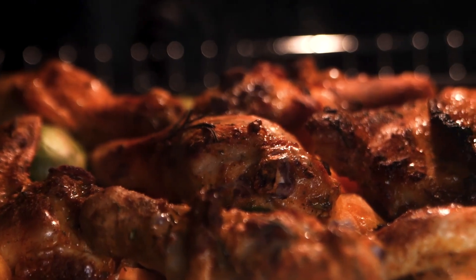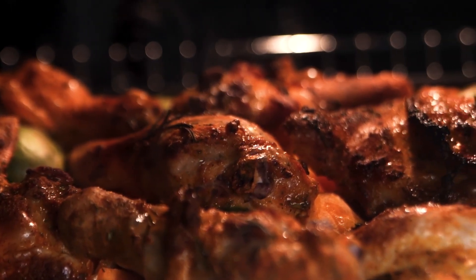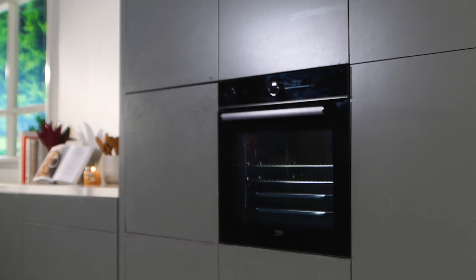Upgrade your cooking experience with the Beko Electric Oven. From its impressive functions to its elegant design, this oven is a must have for any modern kitchen.